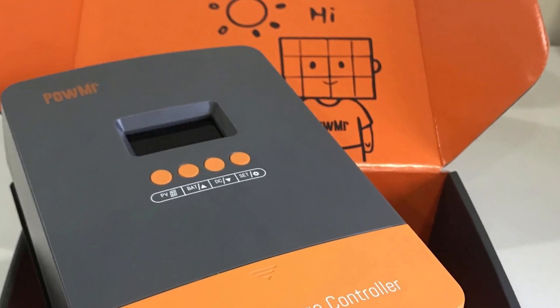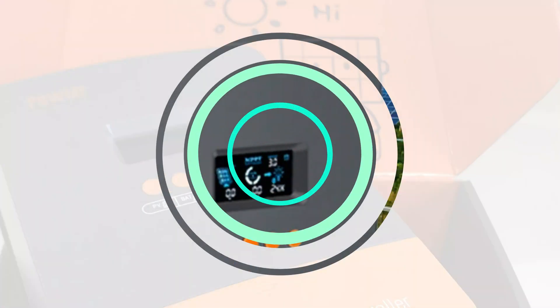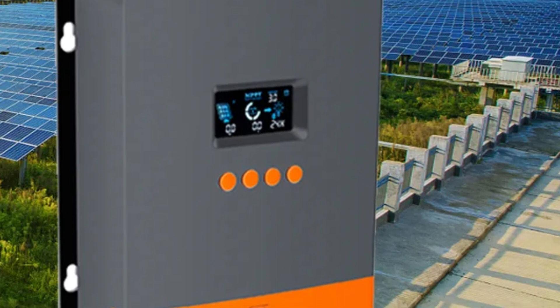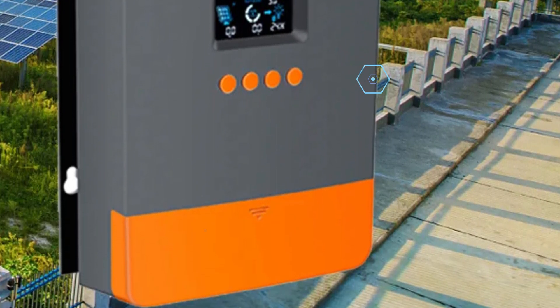The POWM60 PRO works seamlessly with various battery types, including sealed lead acid, gel, and lithium batteries. Its design makes it easy to integrate into existing setups or new installations.